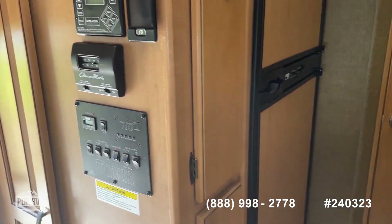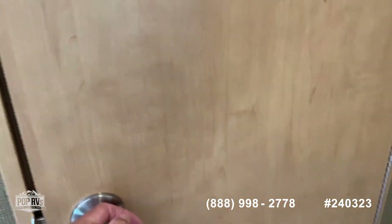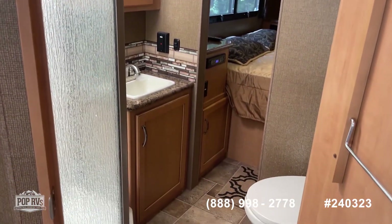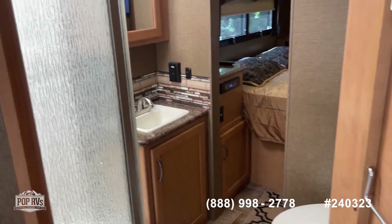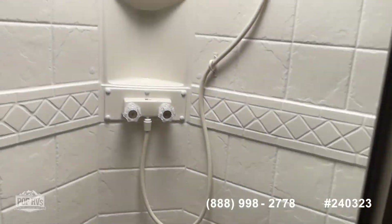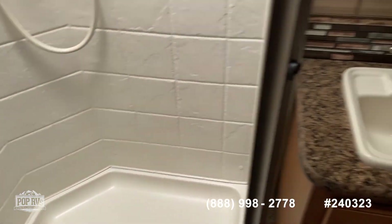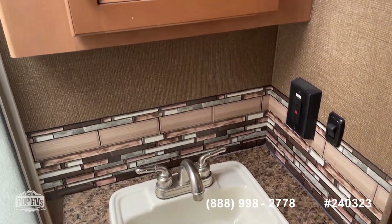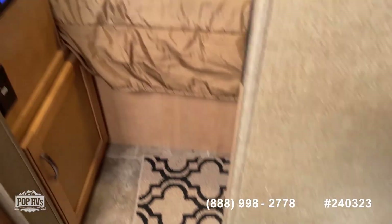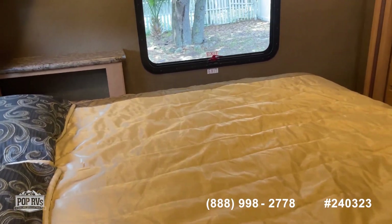It does have automatic leveling jacks, hydraulic. The bathroom has a Jack and Jill entry — you can enter from both sides. There's a nice full size shower, all in really good condition, no leaks or anything like that. You've got your sink, vanity, toilet, and stereo controls as well.